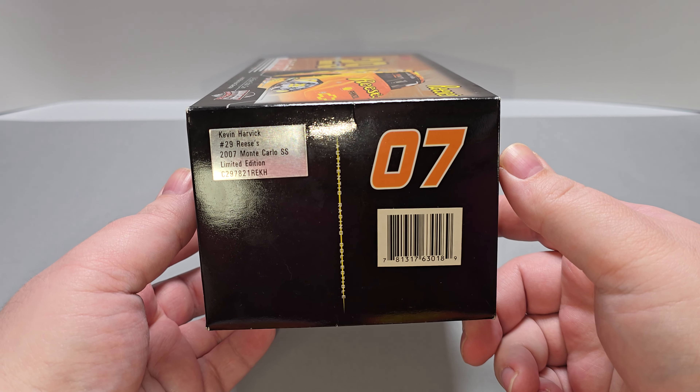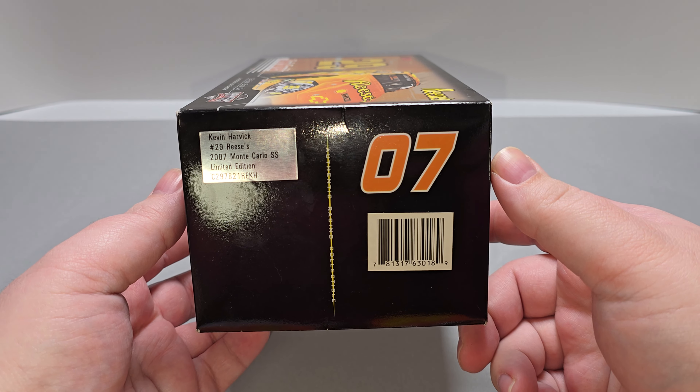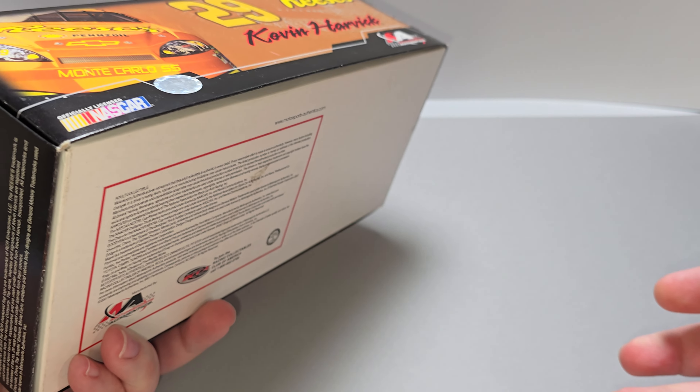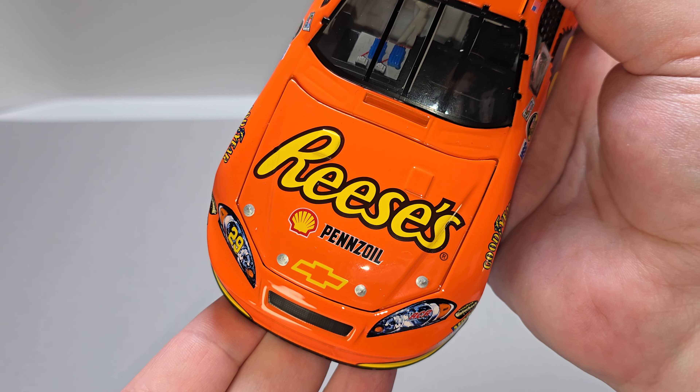The side here features the rendering of the car once again — number 29, Reese's, Kevin Harvick, Motorsports Authentics, NASCAR branding, and NASCAR hologram. The end of the box features the year as well as a production sticker that says Kevin Harvick, number 29, Reese's, 2007 Monte Carlo SS, limited edition. On this side is the same as the other side, and then on the other end we have driver select, Motorsports Authentics, and legal information on the bottom of the box.